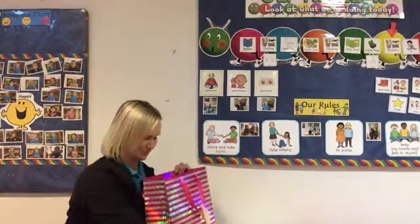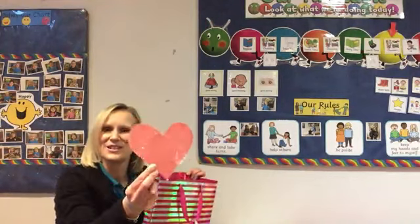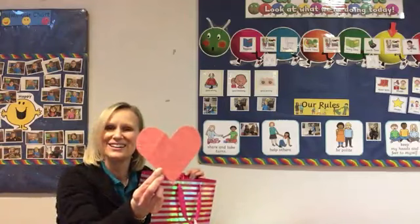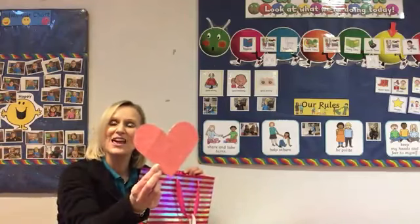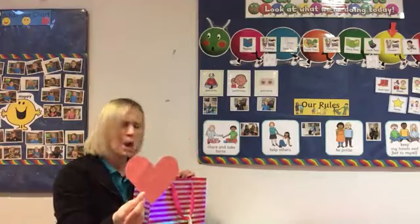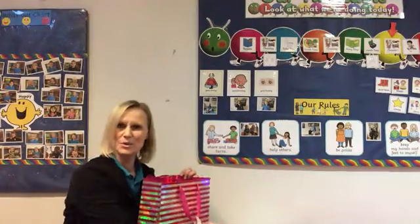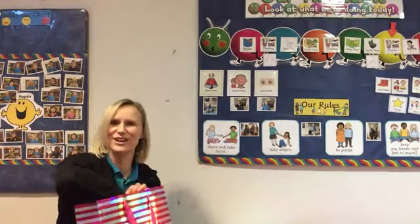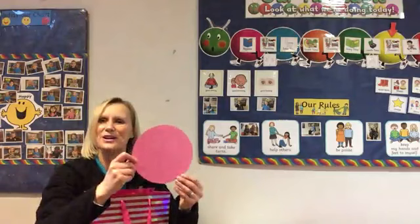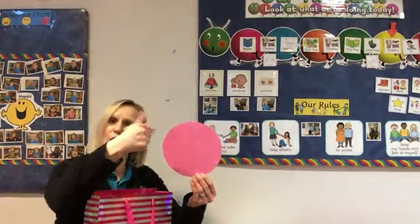Shall we keep looking? Can you see what's in my bag here? That's right — it's a heart shape! It's a heart. So we've got moon, star and heart. Shall we keep looking? Let's have another look. What have I got here? Brilliant — this is a circle! Well done!